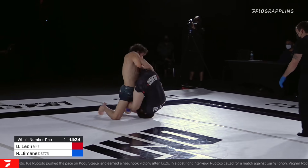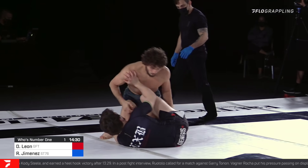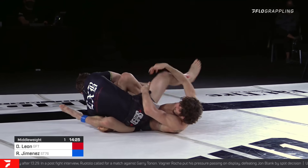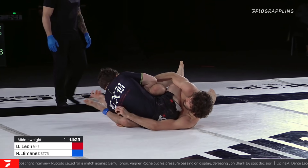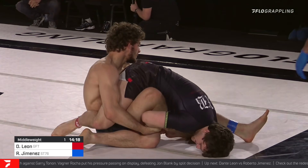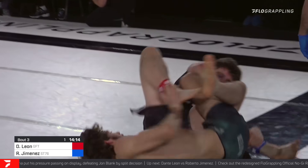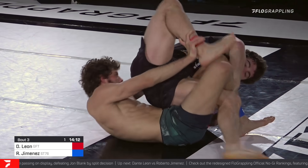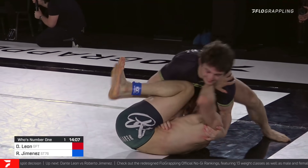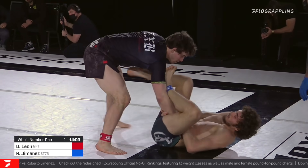Dante is ranked number two but he's heavier than 185 — interesting. He decided to go up in weight for this match. And look at this — in on a leg lock attempt early. We do know that Jimenez, if he does have one weakness, it is definitely the leg attacks. He's susceptible to the heel hooks, but it's pretty interesting what's happening — we can see Jimenez looking for the back, Dante right on top, looking solid. Dante in on those legs.